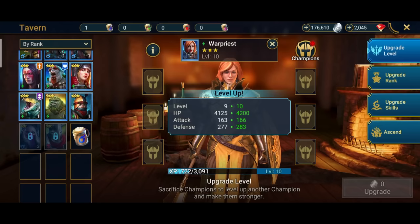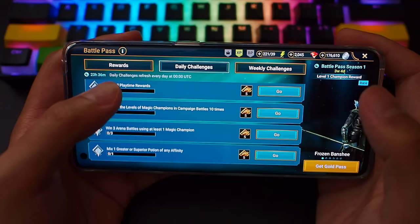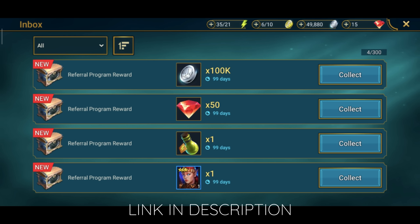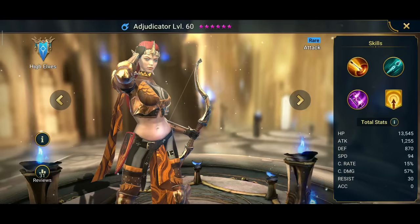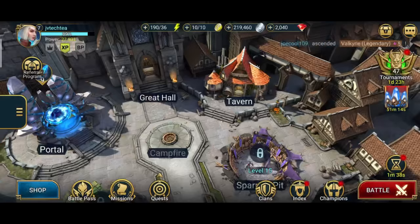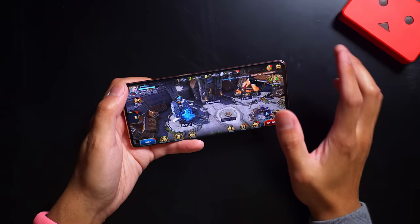Raid is available both on mobile and desktop, but of course you're seeing me play on the Oppo Find X2 Pro. The highly anticipated battle pass Season 1 is now live — you can win awesome rewards including free energy refills, gems, upgraded artifact sets, and new epic and legendary champions by fulfilling daily and weekly challenges. The link in the description will get you 100,000 silver, 50 gems, an energy refill, and the epic champion Adjudicator — all available for the next 30 days. Thanks again to Raid Shadow Legends for sponsoring this video.